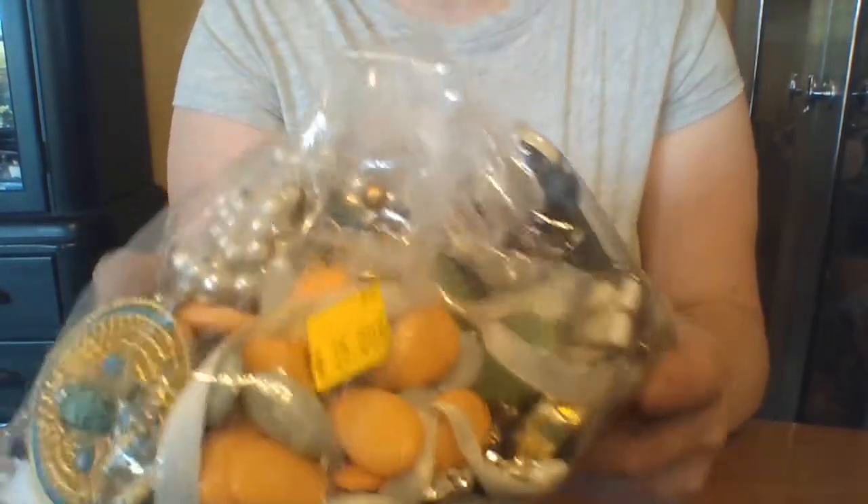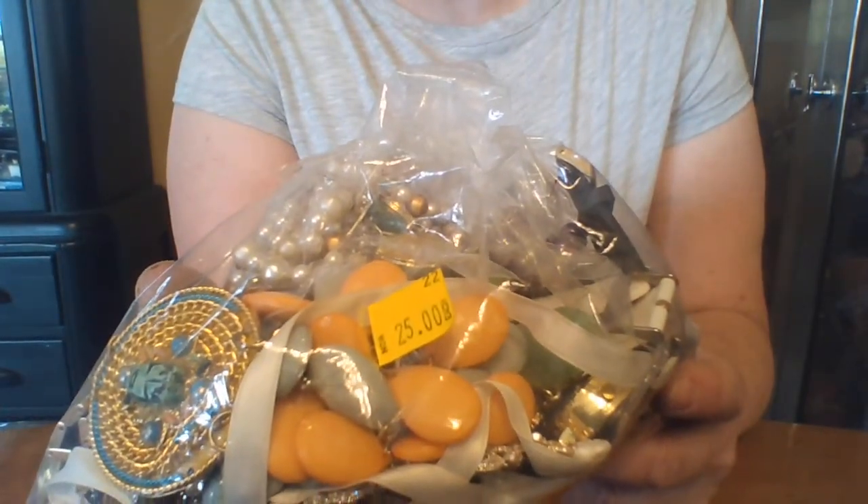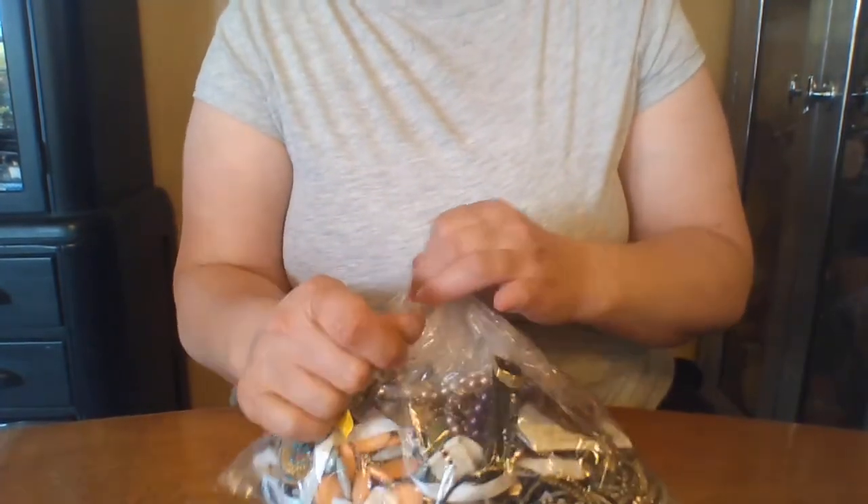Hi friends! Just wanted to open another bag today. This one was $25 at a second-hand store. I'm going to try and go through it quickly.